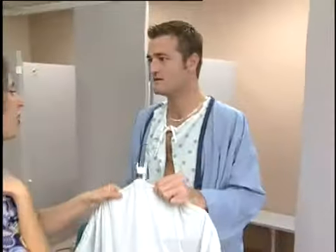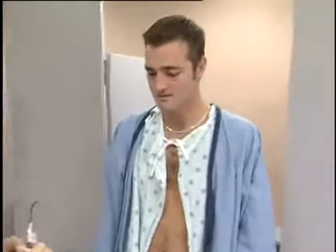Phil is reminded to take off his jewelry and is told his gown is on backwards. Hospital gowns are designed specifically to allow you to keep your modesty, cover your assets, and allow hospital staff easy access.